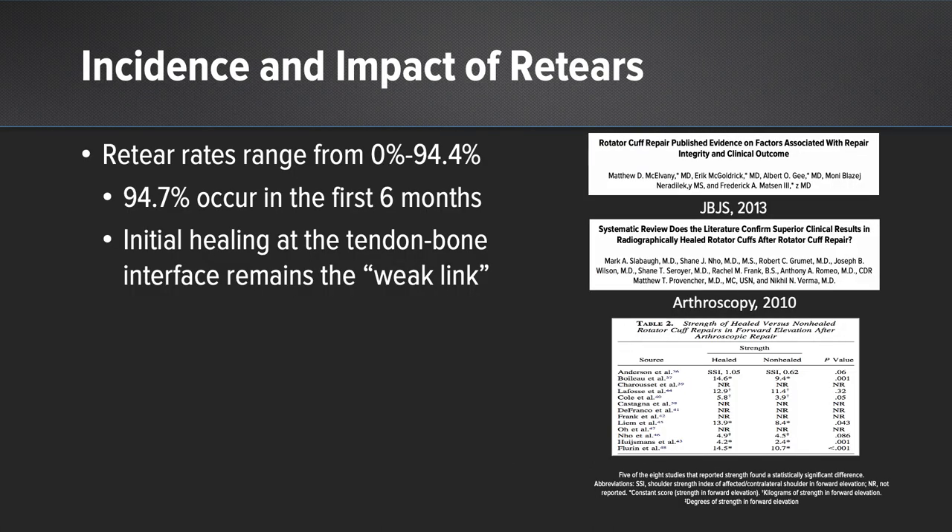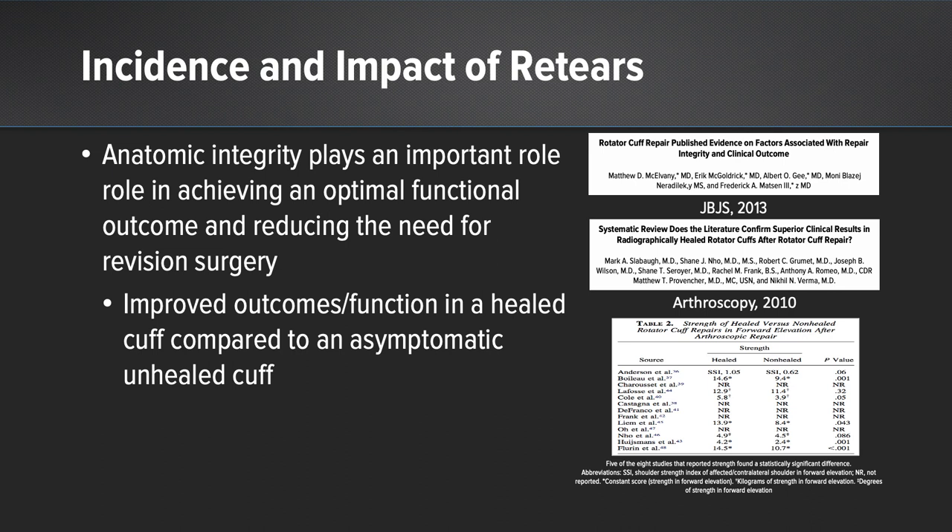All of these factors lead to the weak link and ultimately relate to how re-tears happen at long-term follow-up. The incidence of re-tears ranges between zero and 95%, and the majority have happened in the first six months. The initial healing at the tendon-bone interface remains the weak link, and the anatomic integrity plays a very important role in outcomes. Functional outcomes are directly related to the intact state of the rotator cuff, and the need for revision surgery happens with deteriorated clinical outcomes. The literature supports improved outcomes and function in a healed rotator cuff compared to an asymptomatic re-tear.